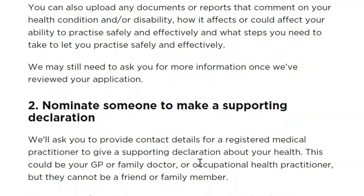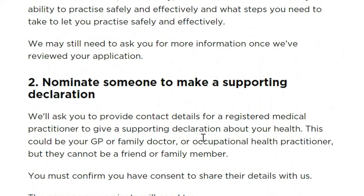If you cannot make your own declaration, someone else can do it on your behalf — for example, your family GP, family doctor, or specialist health practitioner. But they cannot be a friend or a family member, of course, to avoid bias.